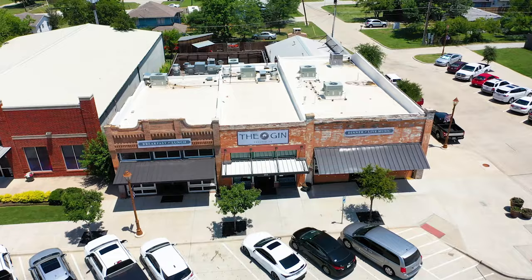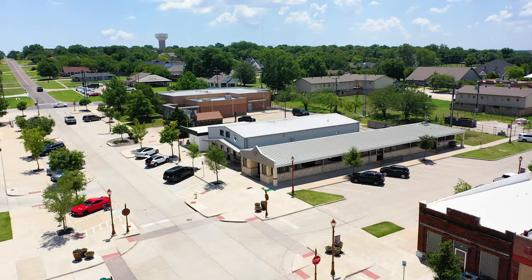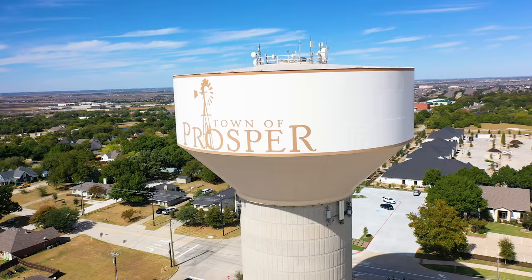Here in downtown Prosper, just on the other side of The Gin — which is probably the most popular spot — you have a flower shop, gymnastics for the kids, wealth management if you need to get your finances in order, the music shop, inappropriate trucker hats, an art studio for kids, and an interior design company. So whenever you move in, maybe you can work with them to get your place decked out. There are some interesting stats I want to share about Prosper.